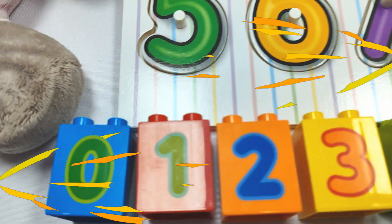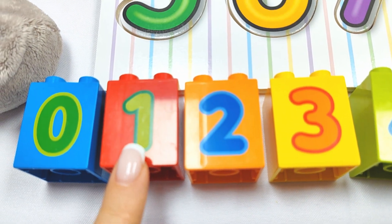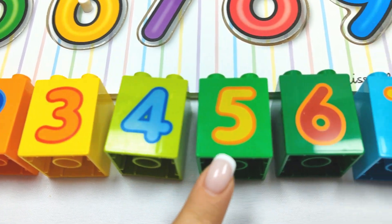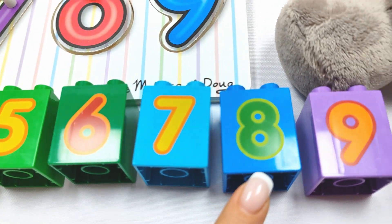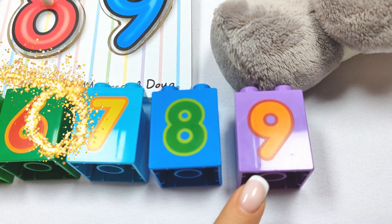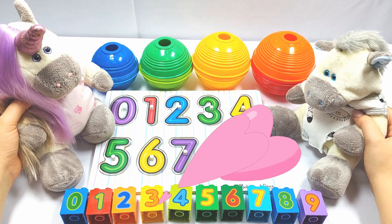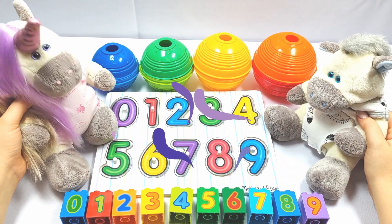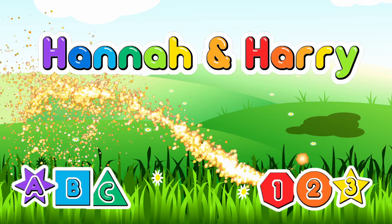Let's count together. Zero, one, two, three, four, five, six, seven, eight, nine. Wow. Really good job, everybody. Great job at counting. Thank you. And see you next time. Goodbye. Bye. Hannah and Harry.